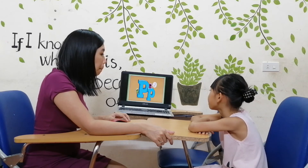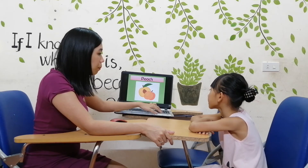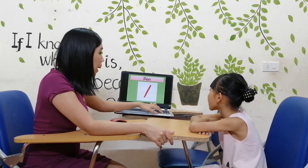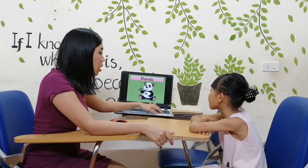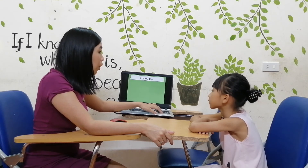Letter P. P. Okay, now P is for? Pink. P is for? Pen. P is for? Panda. And P is for? Pineapple. Okay, now tell me I have a, okay?